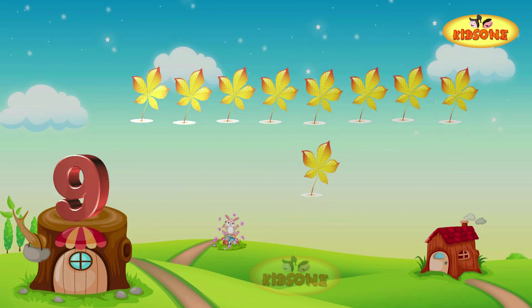How about counting these leaves that have gently fallen off the trees? One leaf, two leaves, three leaves, four leaves, five leaves, six leaves, seven leaves, eight leaves, and nine leaves! Here are nine fallen leaves. Nine!